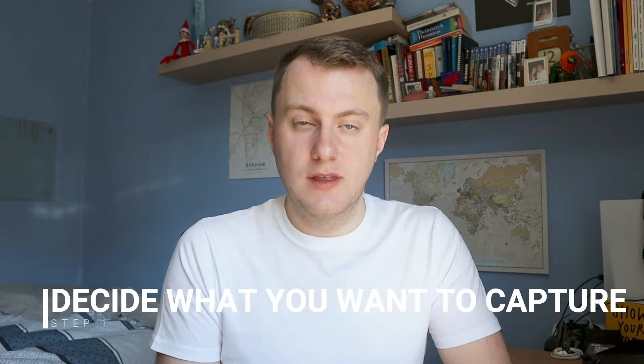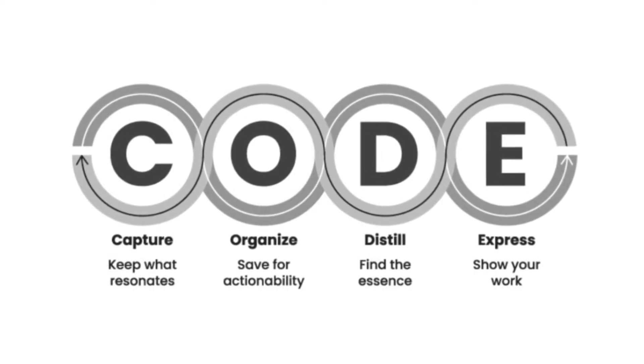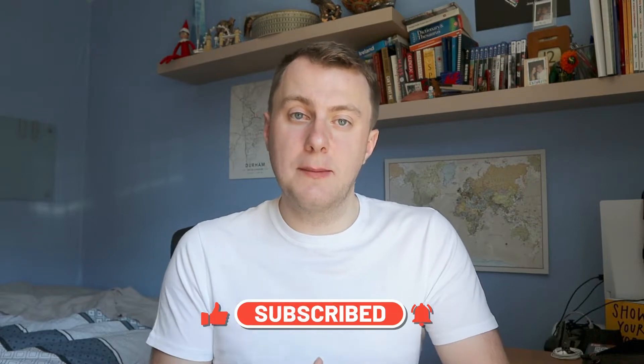The first thing you need to do is to decide what you actually want to capture. The second brain productivity system revolves around the CODE method. CODE stands for capture, organise, distill and express. We are constantly surrounded by information and many people, including myself, have a problem with information overload, where we are exposed to so much information that we don't actually know what to do or how to deal with it. This is where the second brain productivity system comes in, and especially the capture element of the CODE method.